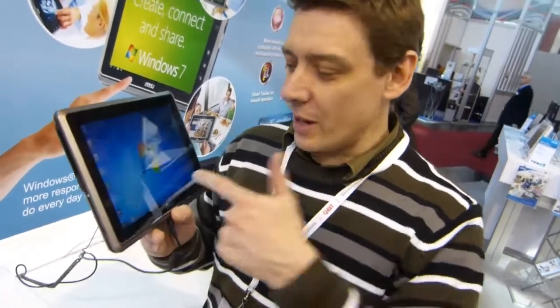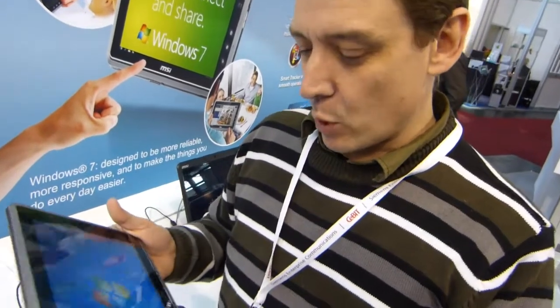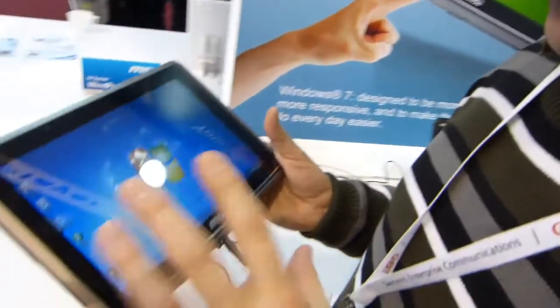It's Chibi with UMC Portal, bringing you a little bit of a blast from the past. We're here at the MSI stand, looking at the MSI Wind 110W.